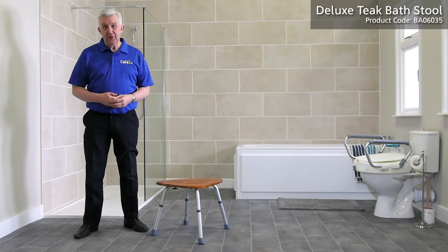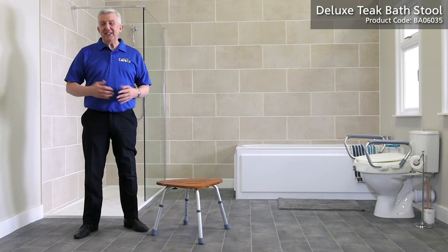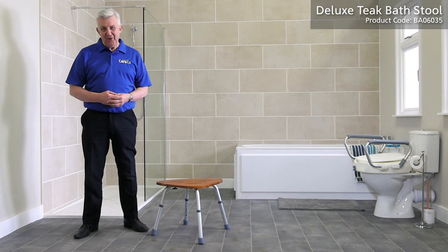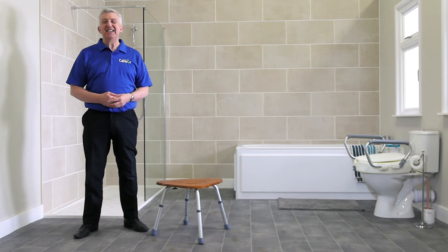The Deluxe Teak Bathstool, part of the wider range of bathroom aids from Careco. For more details, simply visit careco.co.uk, pop into one of our showrooms or give us a call. Thanks for watching, take care.